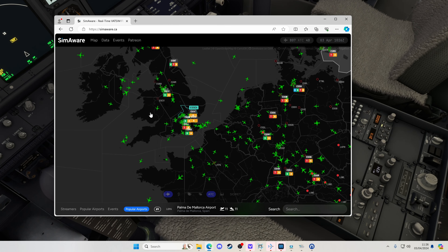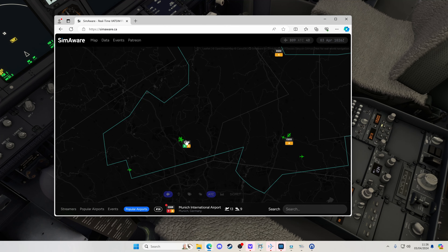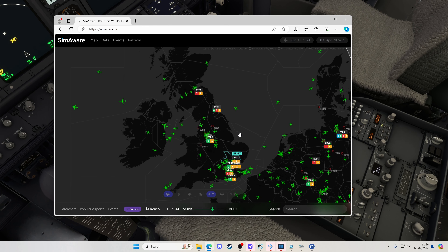Let me just show you the situation this morning. So here we are at Luton — we've got ground online and we've also got Stansted radar, so I guess we're going to be dealing with that as we come out of Luton. Then as we head north up to Edinburgh, tower is currently online, so that's nice. We should get some pretty good coverage on this flight.